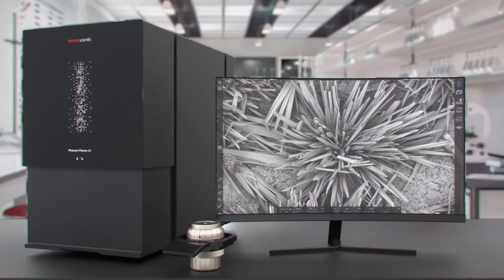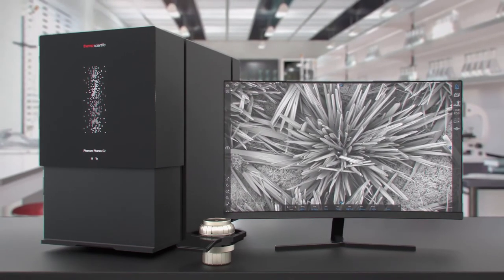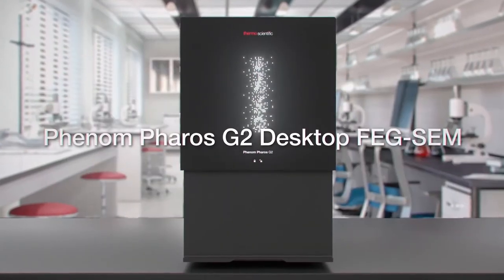Just follow the beam. Explore your material world with the intuitive and powerful Phenom G2.